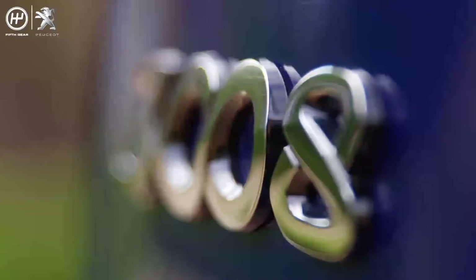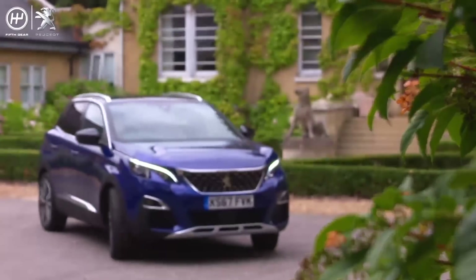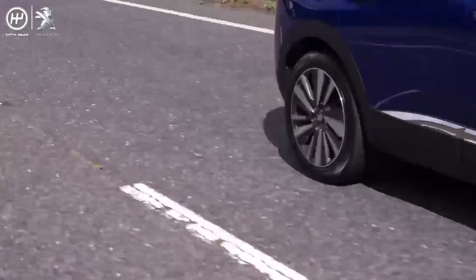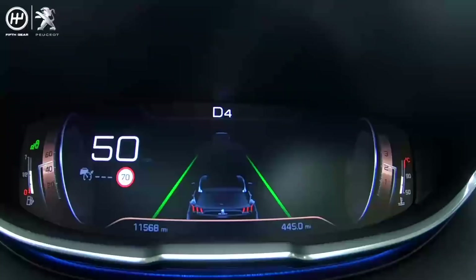This is the Peugeot 3008 SUV GT Line. It's won over 47 international awards, with 15 of them here in the UK, and it's been named Driver Power's Gold Car of the Year 2018. It's an impressive SUV that's packed with technology and safety features.